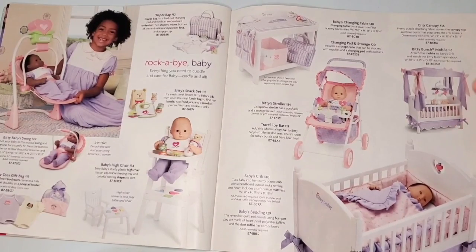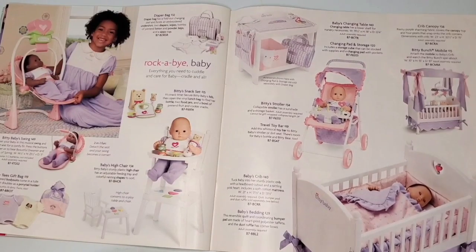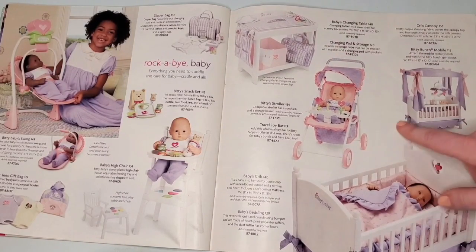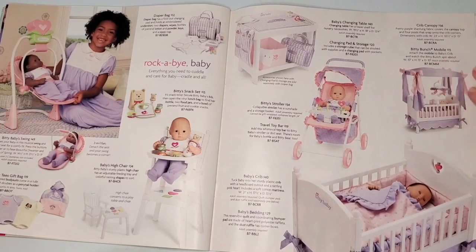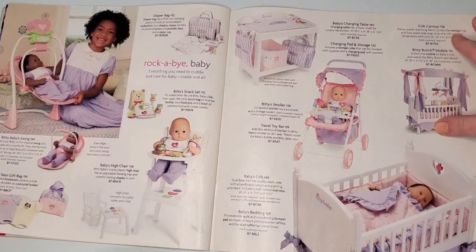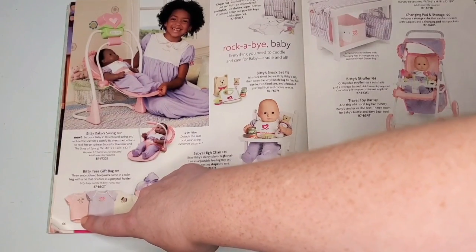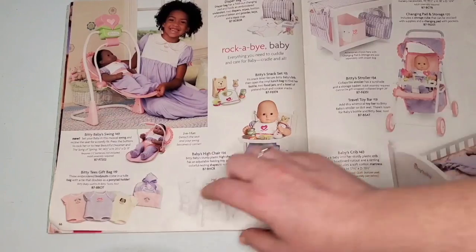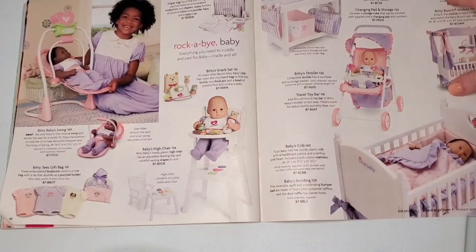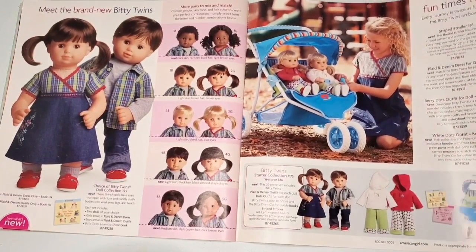We have some Bitty Baby furniture — look at how elaborate this is. We have a changing table, stroller, crib with a whole canopy and mobile, and a high chair. Just really cute. And look at the Bitty Tea set — we have a lamb, the little logo, and a puppy. How cute is that? I can appreciate the cute stuff.